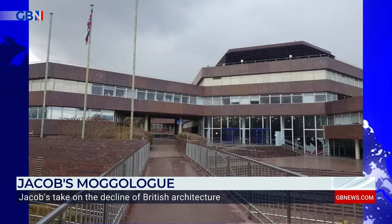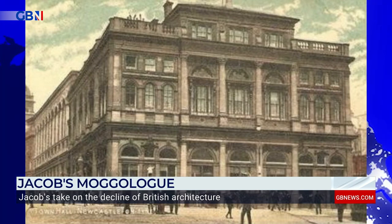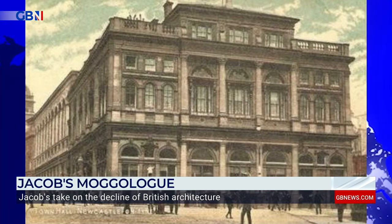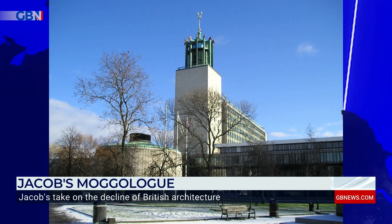And to finish on this tragic journey, let's end in Newcastle. This used to be the home of Newcastle Town Council. It had previously been the site of the town's corn market company, completed in 1863. But over time, the building wasn't taken care of, and eventually it was demolished. The council relocated to this particular beast, the Newcastle Civic Centre, built in the late 1960s — laughably a Grade II listed building.